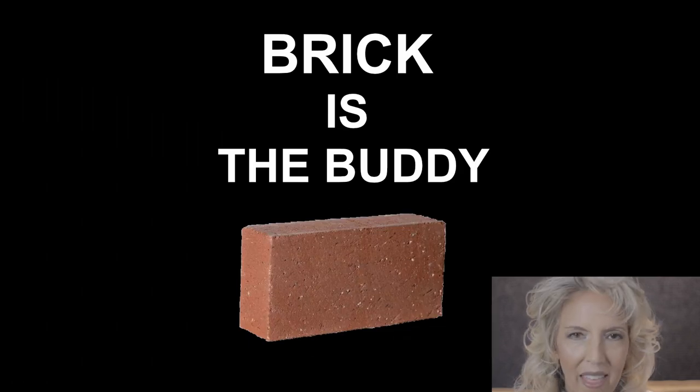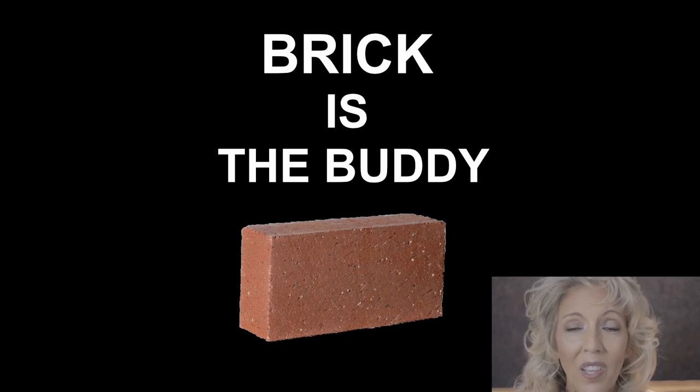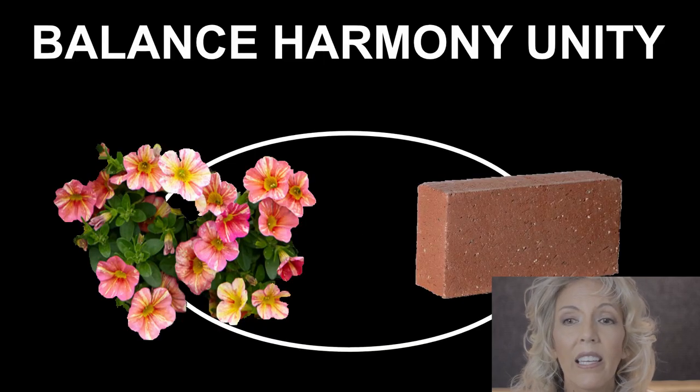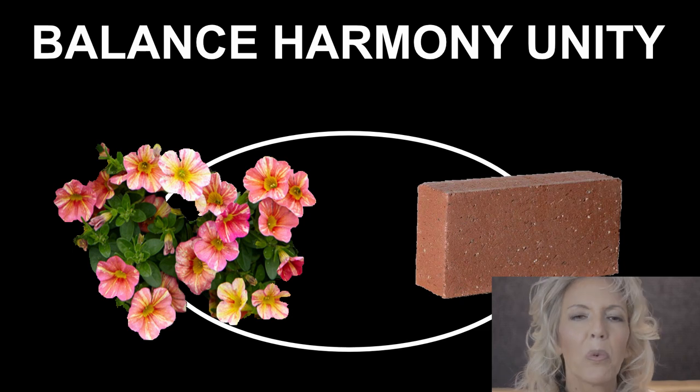What do I mean by that? The basic principles of good design are balance, harmony, and unity. At Marine Colony, there's this dance between the landscaping and the brick — always a balance between the two. Let me show you what I mean.